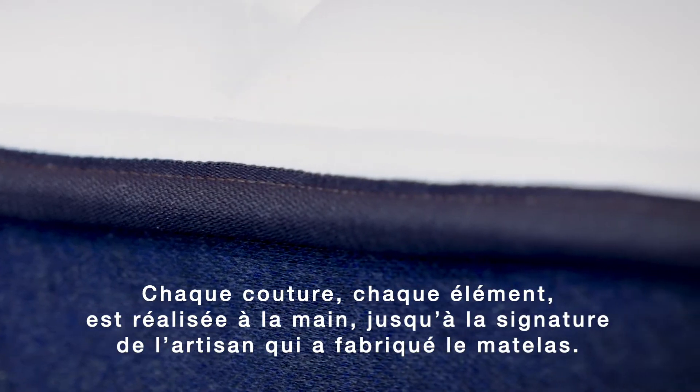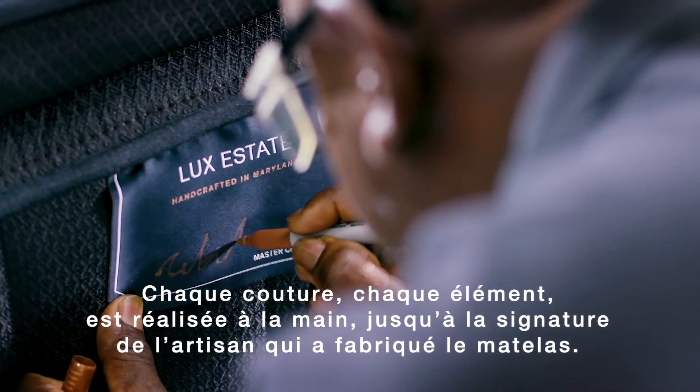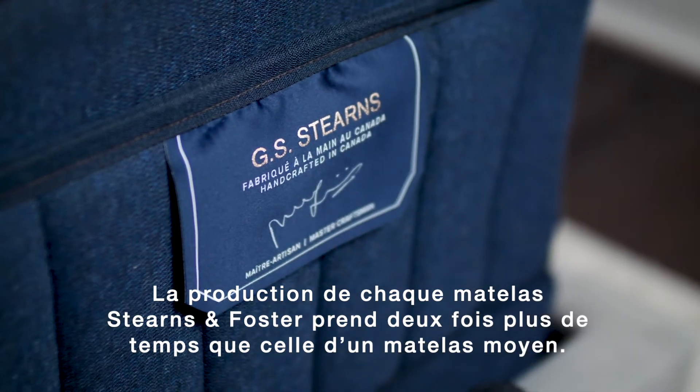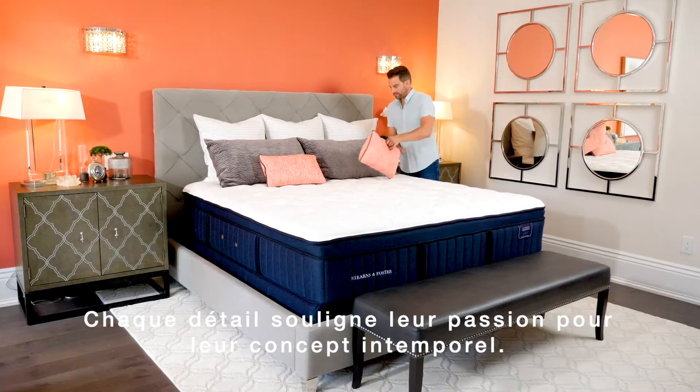Every stitch, every element is done by hand, right down to the signature that is featured by the craftsman who made it. Each Stearns & Foster mattress takes twice as long as the average mattress to produce. Every detail highlights their passion for timeless design.